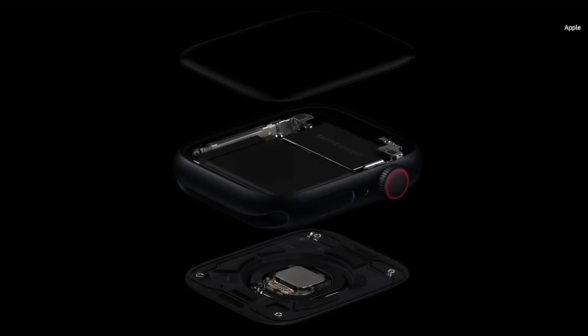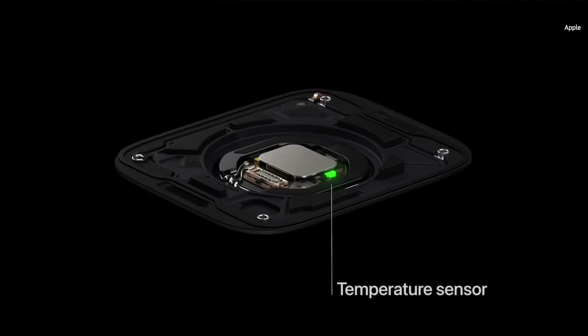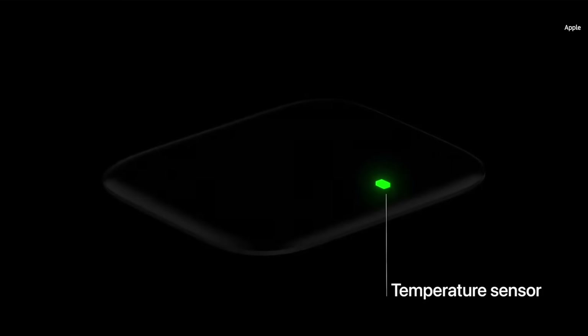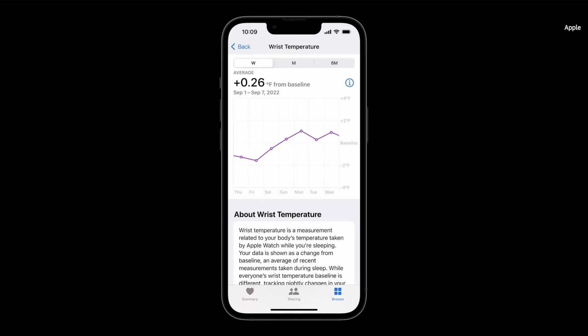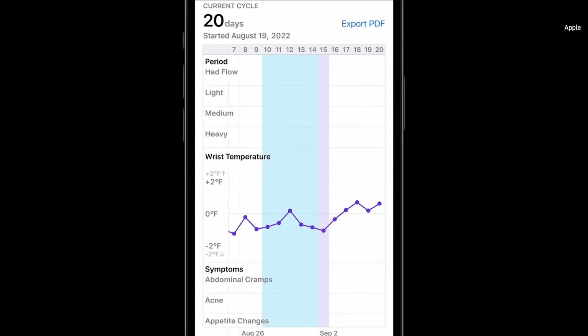Starting with an innovative new temperature sensor that takes our commitment to women's health even further. This year, we're introducing a suite of advanced cycle tracking features, including valuable information about a critical aspect of women's health — ovulation. Utilizing the new temperature sensor in Apple Watch Series 8, you can now receive a retrospective estimate of when you ovulated.